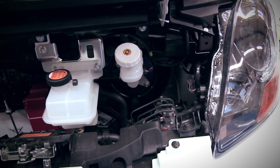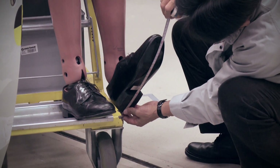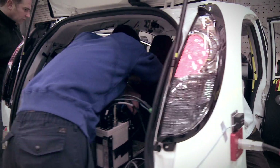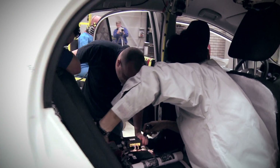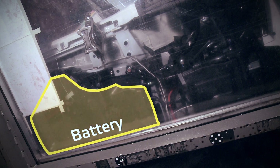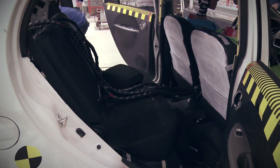As testing electric vehicles is new to Euro NCAP, additional preparations and precautions are taken while testing the cars in the laboratories to ensure safety before, during, and after testing for all persons involved. The battery in this case is located below the area where the occupants are sitting, which is the most safe area because it doesn't deform during an impact.